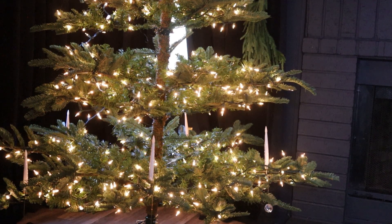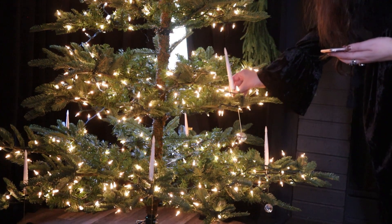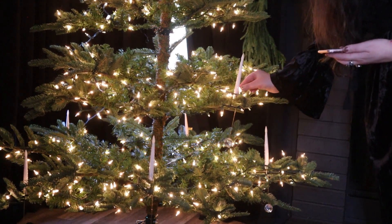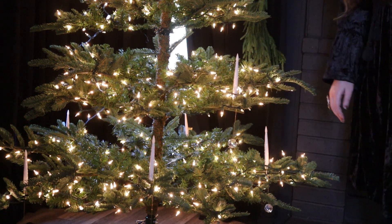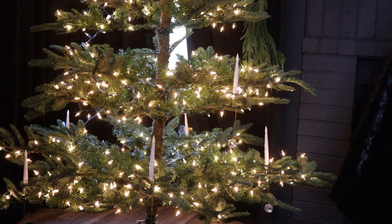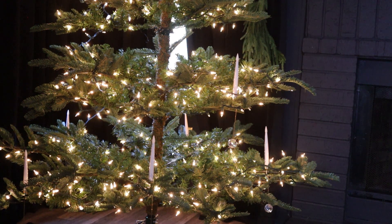You do kind of have to move the branches around. You have to move the weight and shift it so that the candle sticks in the direction you want it to be.